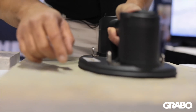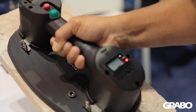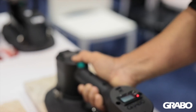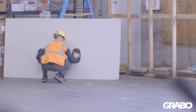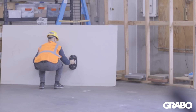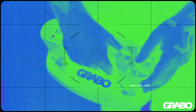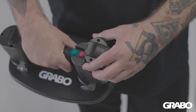The automatic on-off feature is a revolutionary smart sensor that will automatically tell the vacuum pump when it has reached sufficient suction and turn the pump off to conserve battery. And on the other side, it will automatically kick back on in the event that the tool has lost suction in order to regain a sufficient hold. The battery is a 14.8-volt rechargeable lithium-ion battery, and the digital display will show the life of the battery with five battery cell indicators.